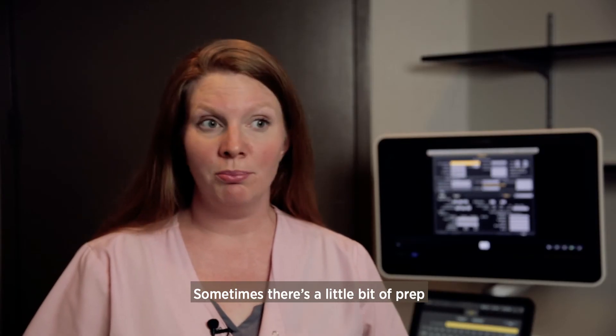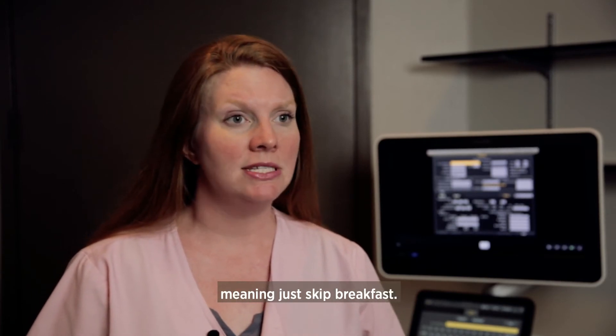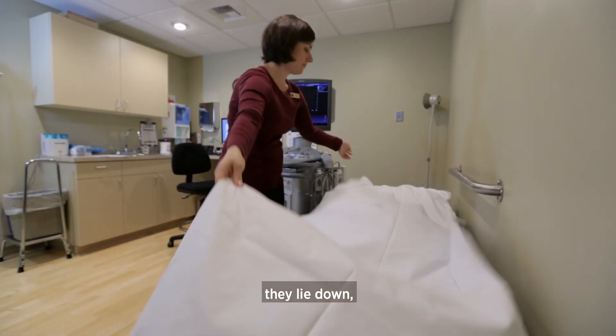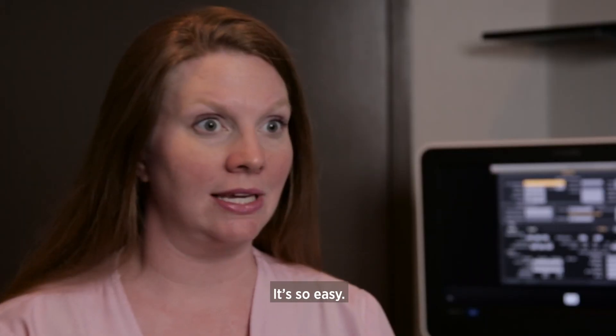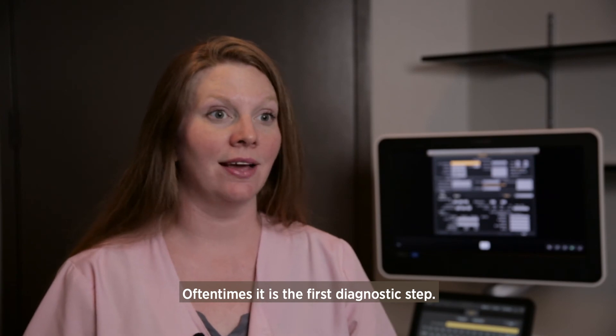Sometimes there's a little bit of prep, but it's very simple — meaning just skip breakfast. They come in, they lie down, there's some gel and a camera, no needles, no pain. It's so easy. Oftentimes it is the first diagnostic step.